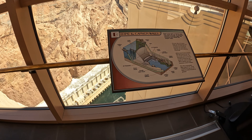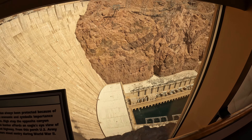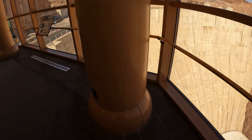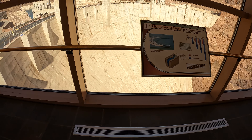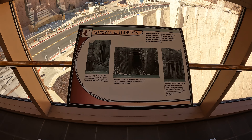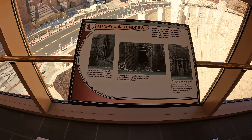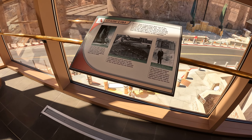There's a model right there! Each tower stands 390 feet tall.